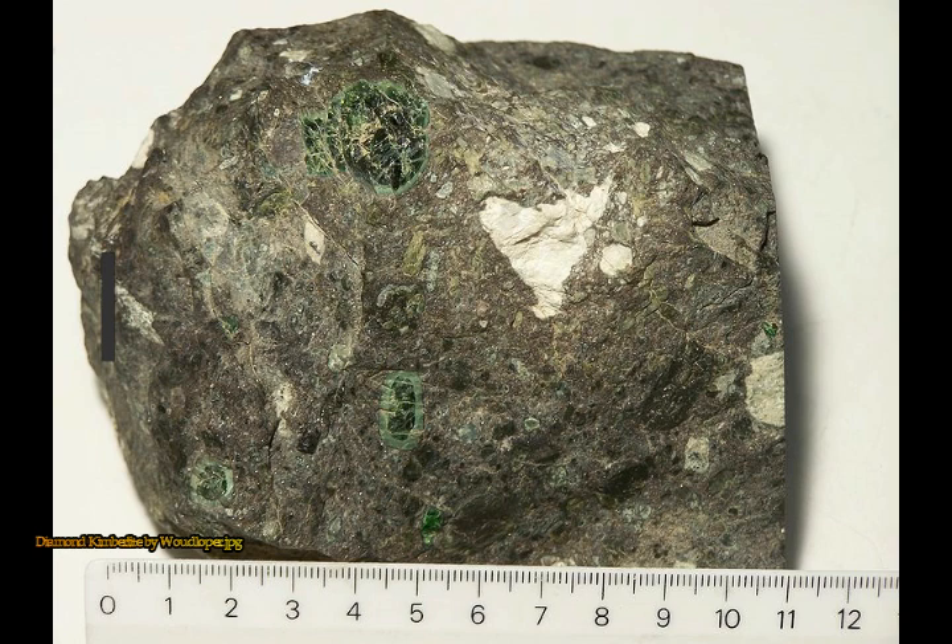Unlike any other geological process, the kimberlite eruption could launch rocks from the mantle at over 250 kilometers an hour. Kimberlite eruptions might be like rocket ships from the Earth's interior.